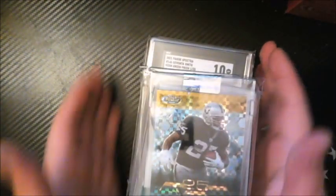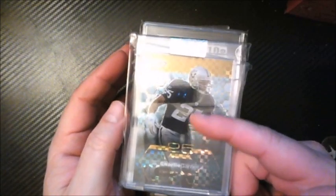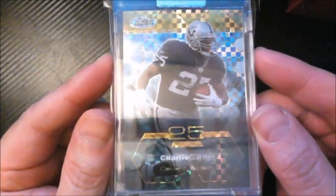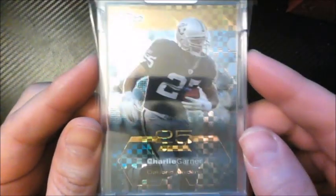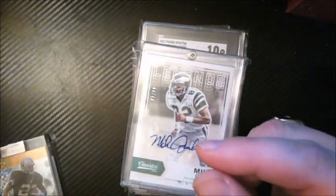Wrapping up with Eagles pickups. Charlie Garner is one of my all-time favorite Eagles — yes, he's in a Raiders uniform here, but he had his best years with the 49ers and Raiders after the Eagles let him go early. I'm always after rare Garner cards. This one's a gold X-Fractor, not numbered to 175, but still a cool pickup. All my other Garner cards are in an Eagles uniform.